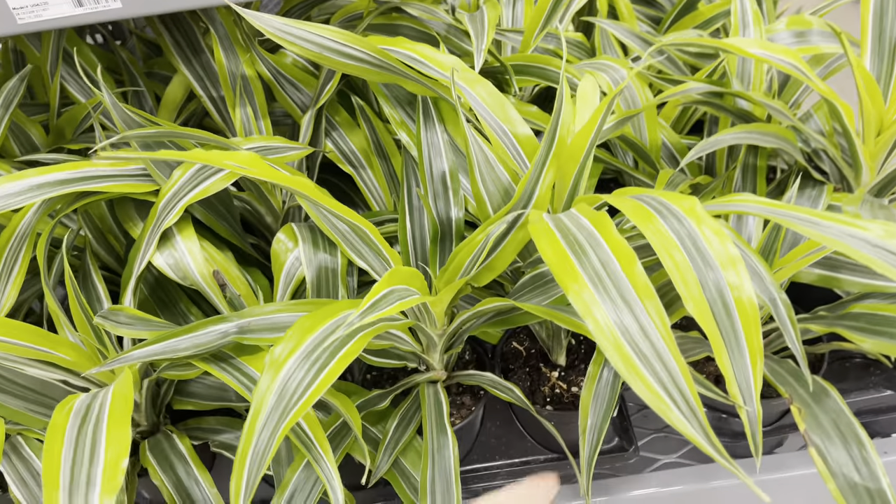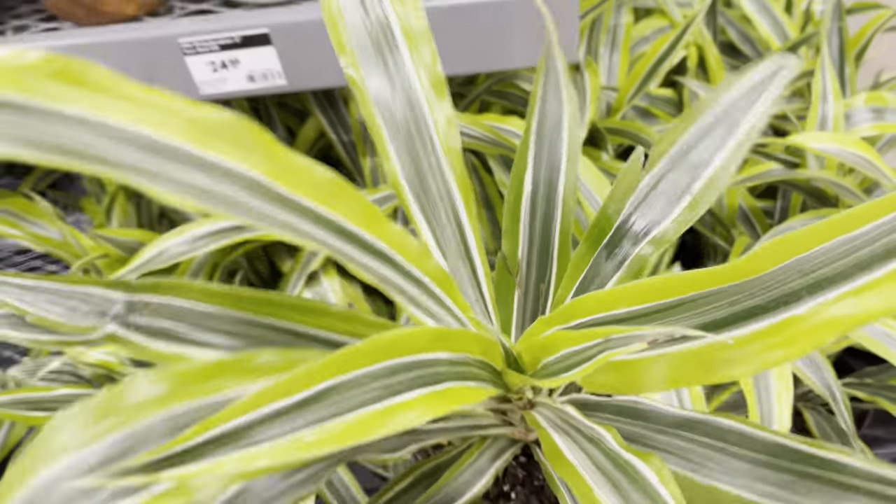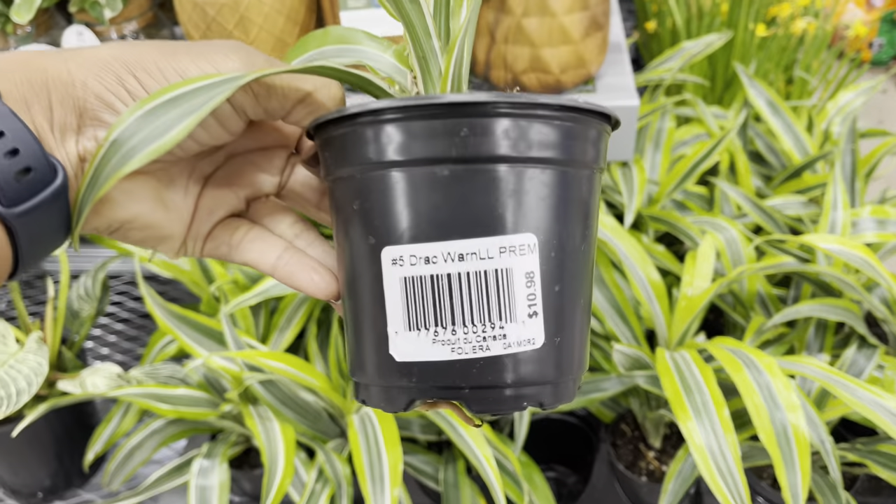Favorite dracaena — the lemon lime. The color contrast on the leaves is so intriguing. These plants are only $11.